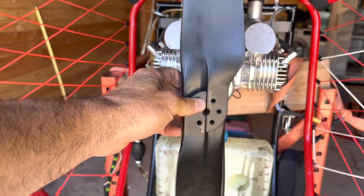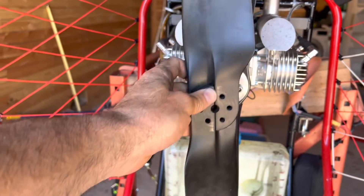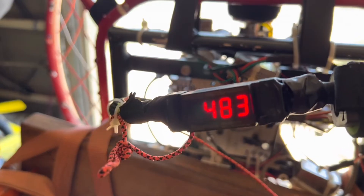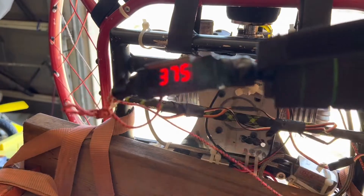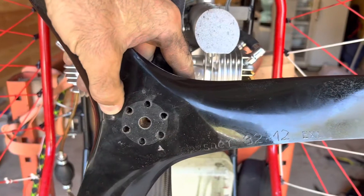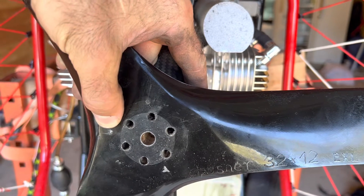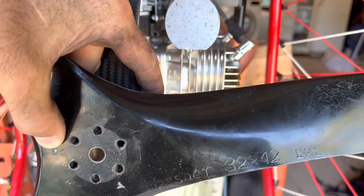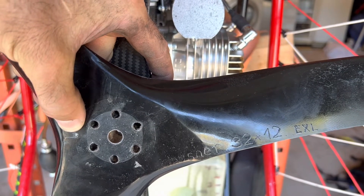With the 3210 we were getting about 6,000–6,100 RPMs, so it was really spinning. This is the Bella 3212 EXL — it's a pusher prop rated for a 200 to 220cc engine. This is a 222cc, but it really knocks the RPMs down. The max I could get with this was 4,800.